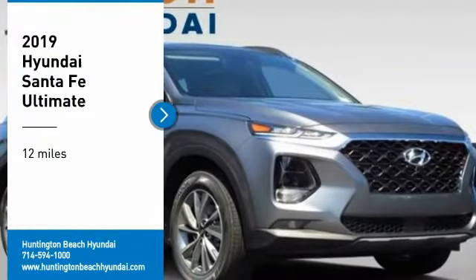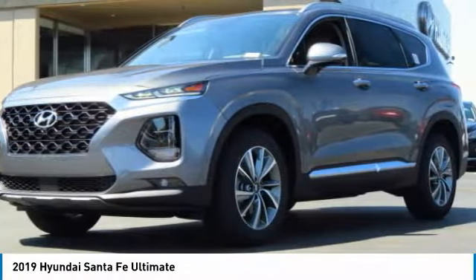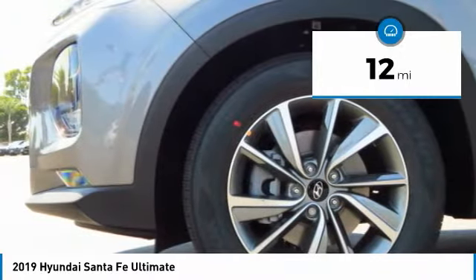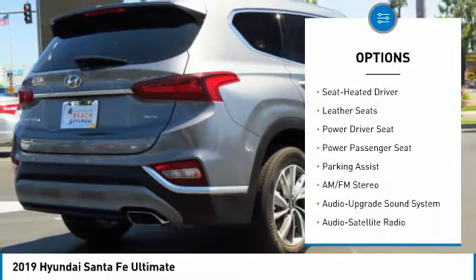Take a ride in the 2019 Santa Fe. Style, quality, performance, value — need we say more? This vehicle has less than 100 miles. Here are some of this vehicle's great options: all-wheel drive, power passenger seat, navigation system, traction control.